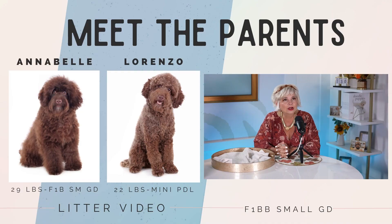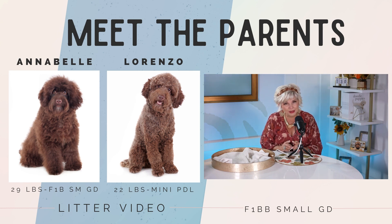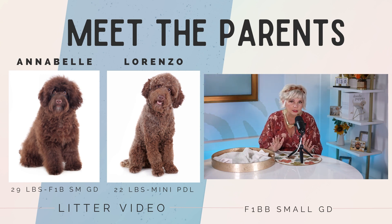Let's take a look at mom and dad — here they are. This is the Meet the Parents. Annabelle is an F1B small golden doodle and as you can see she is 29 pounds, and she was bred to Lorenzo who is 22 pounds and he's a little miniature poodle, which makes these F1BB small golden doodles.